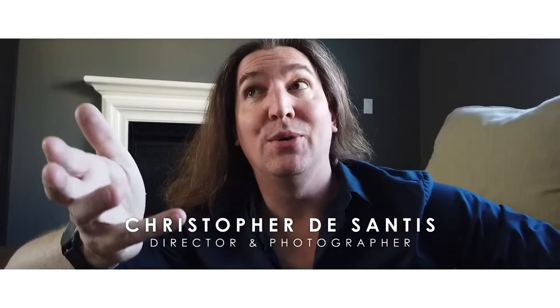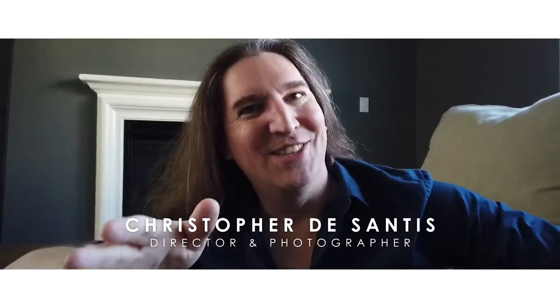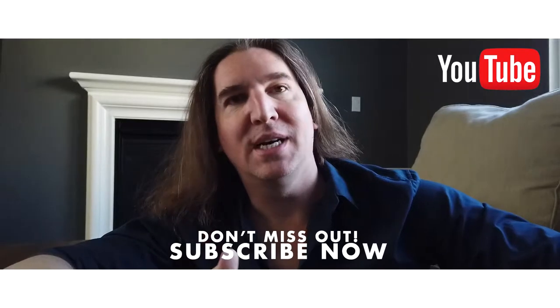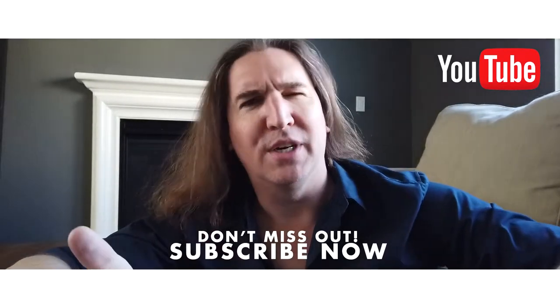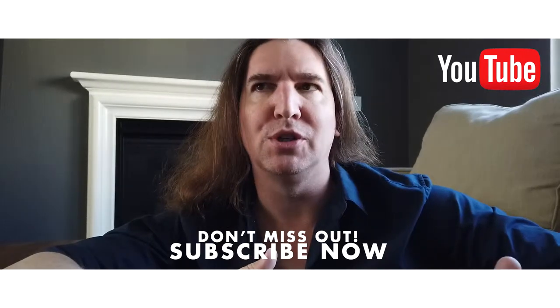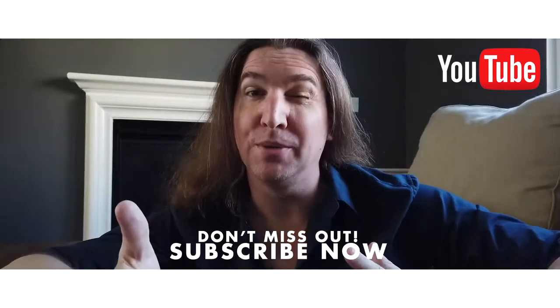Hey, welcome back, Chris here. Have I got a crazy find for you guys today! As some of you who've watched my videos might know, I really like art house photography. I have a real connection with more abstract photography versus traditional landscape. I do love portraiture, but I like mixing things up — both traditional portraiture and more artistic, stylistic, emotional portraiture.